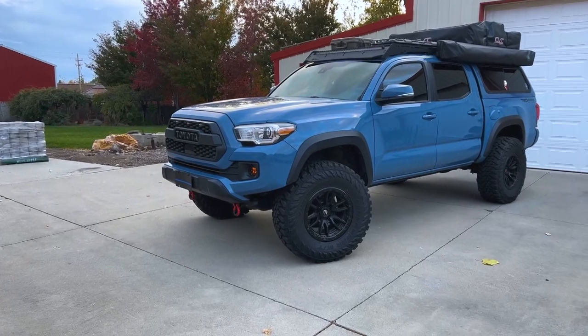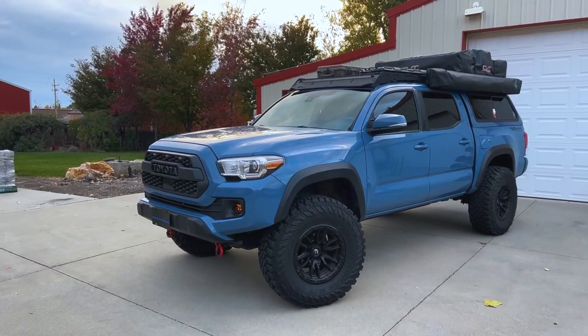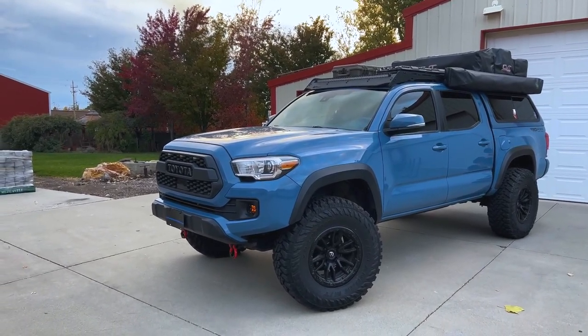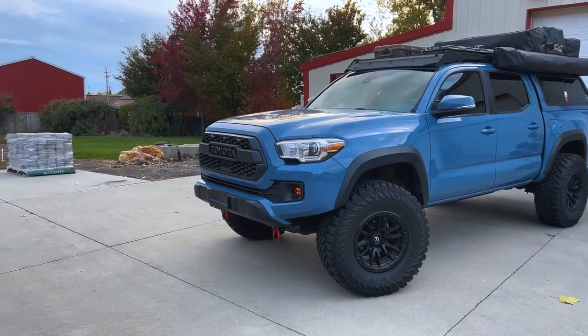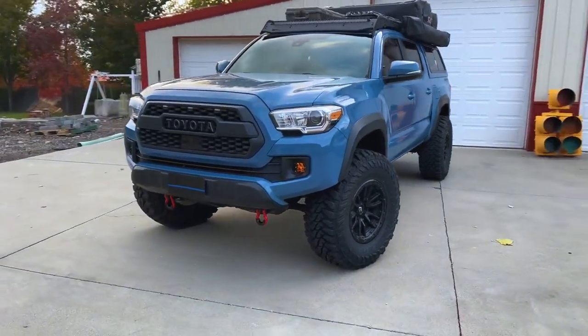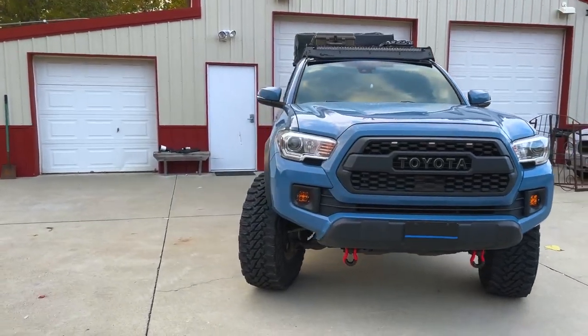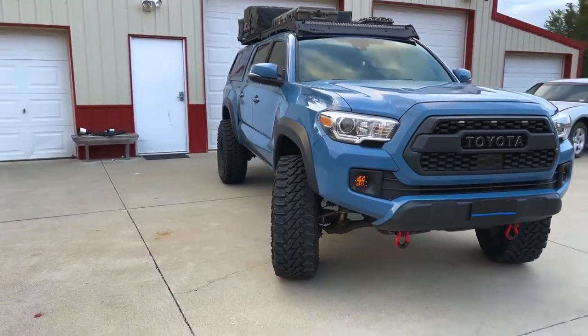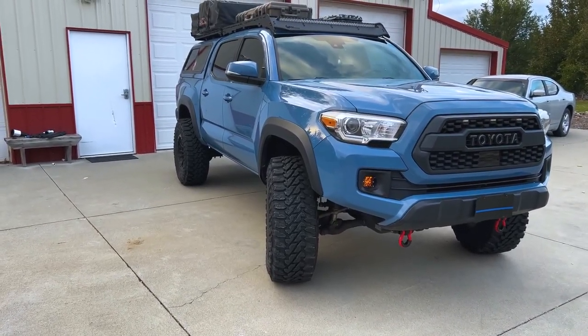So this is a walk-around. We're going to start up here at the front and move our way back just to keep my brain straight, because I'll start to squirrel and forget about stuff. So just up here in the front, this is my 2019 Tacoma. I bought it a year ago and it had like 86,000 miles on it.